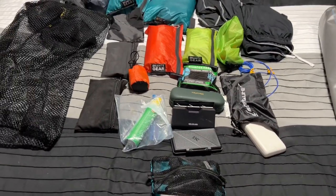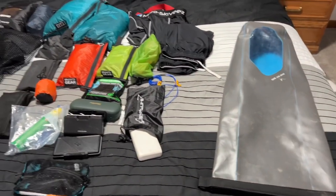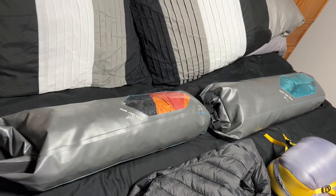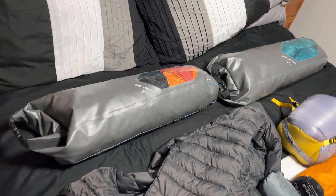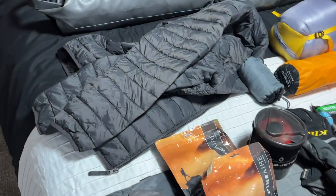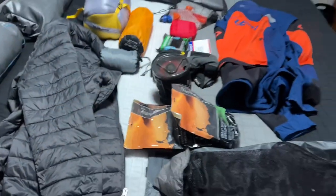That is all of the second side, and that goes in this bag. So we've got the first two side bags packed. Now the third and last bag, which sits behind the rider, we will have the following items in it.